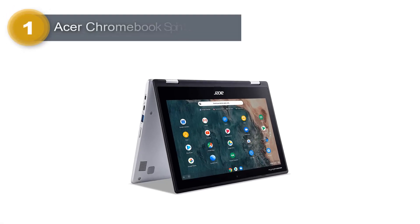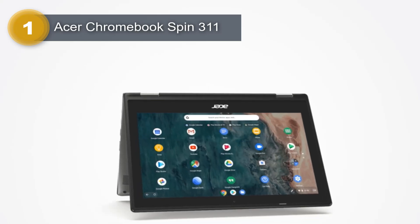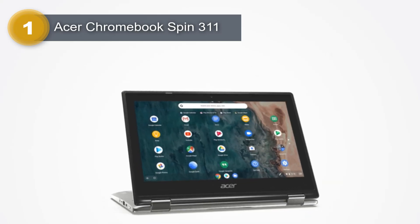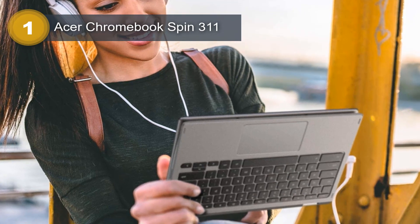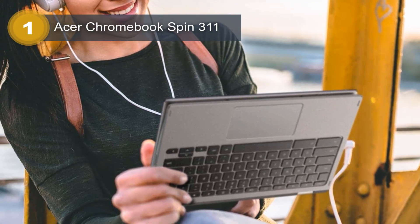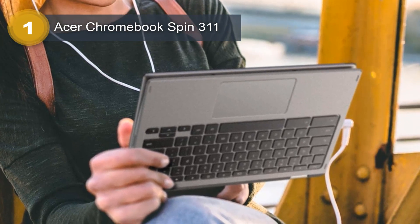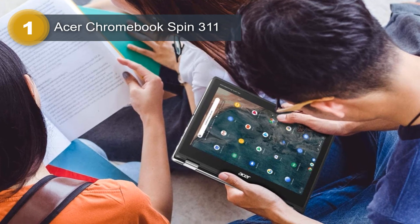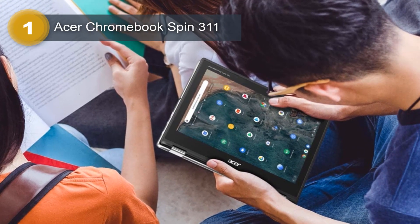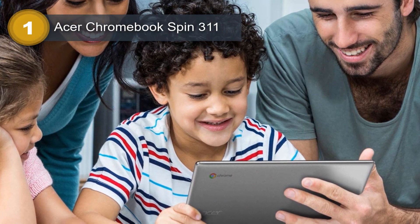Number 1: Acer Chromebook SPIN 311. The Acer Chromebook SPIN 311 is a compact and lightweight laptop designed for those who prioritize portability and convenience. With its 11.6-inch screen size and a weight of just over 2 pounds, it's easy to carry around and ideal for on-the-go computing. The laptop comes in a sleek gray color. The 32GB hard disk and 4GB RAM offer adequate storage and processing power for everyday tasks such as web browsing, video streaming, and document editing. The Acer Chromebook SPIN 311 is powered by a Celeron CPU.